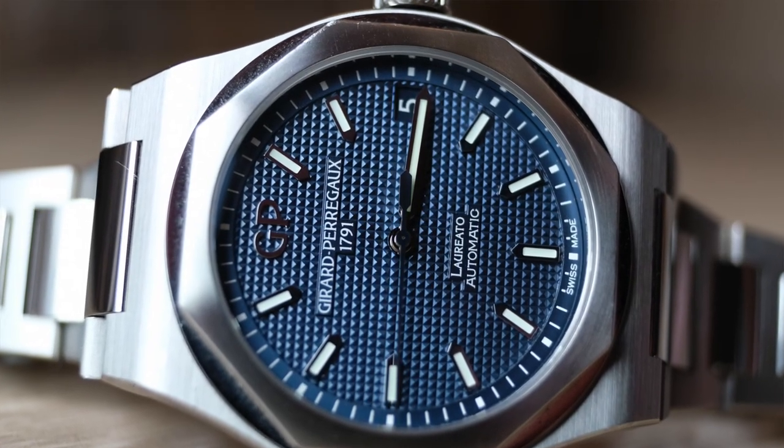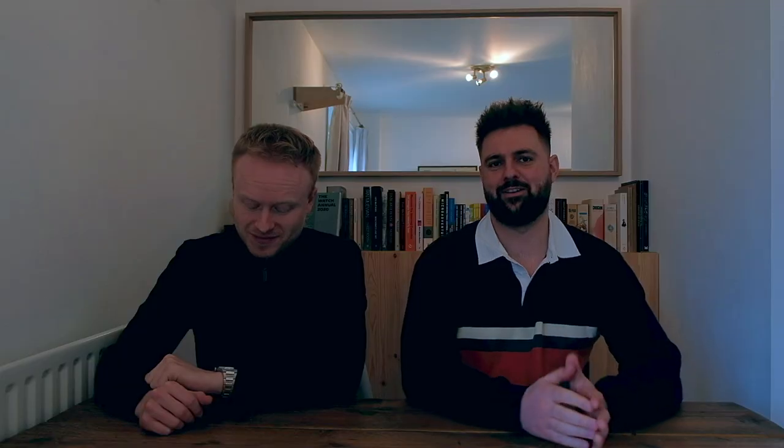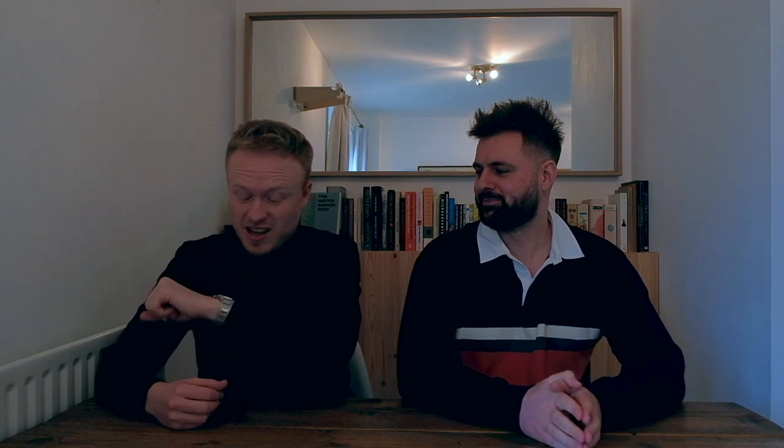What is it? So this is actually a few months old now but we haven't got around to talking about it — and that is the Girard-Perregaux Laureato, 42mm with the blue dial. Very, very nice watch. And it's the watch I'm wearing today as you can see.